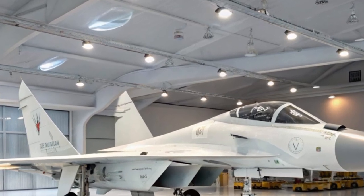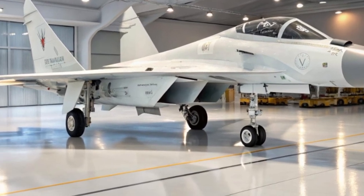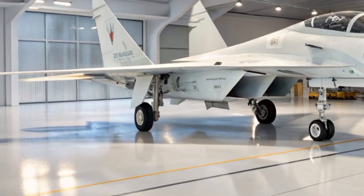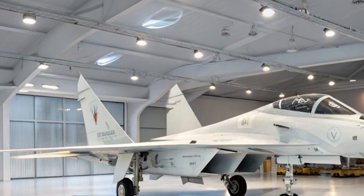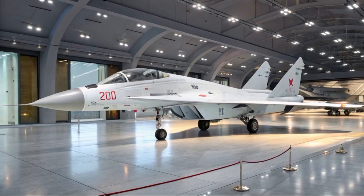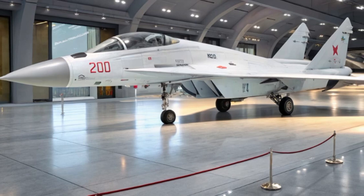Historically, the MiG-29 was designed in the late 1970s to counter the American F-15 and F-16. Its legacy is steeped in air superiority missions and unmatched agility in the skies over Eastern Europe and the Middle East. Today, the 2025 version remains in service with several nations, continuously upgraded to meet NATO-level standards.